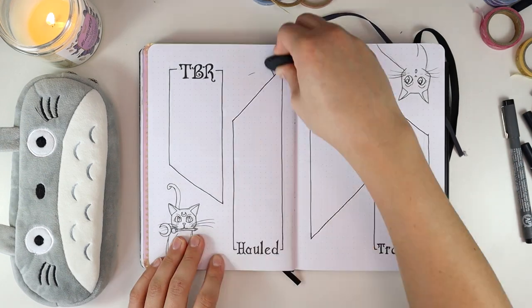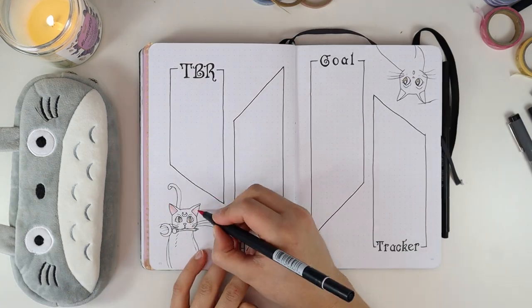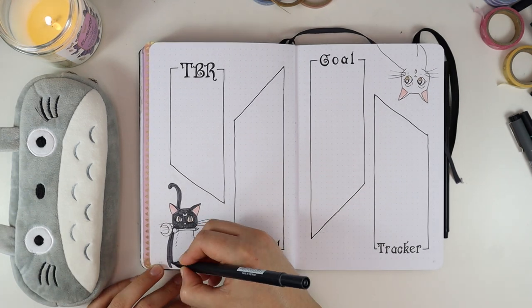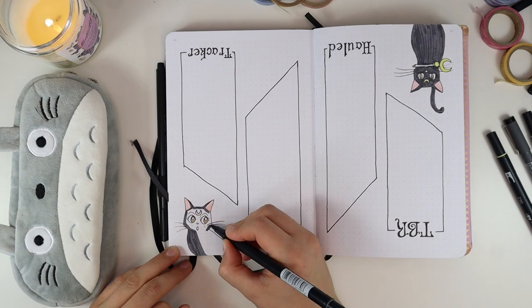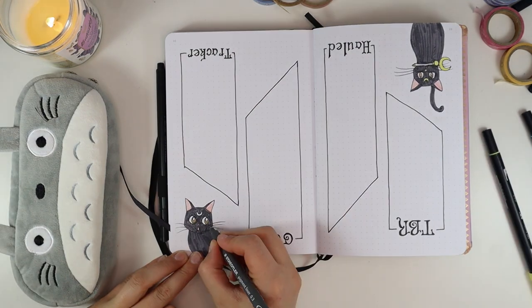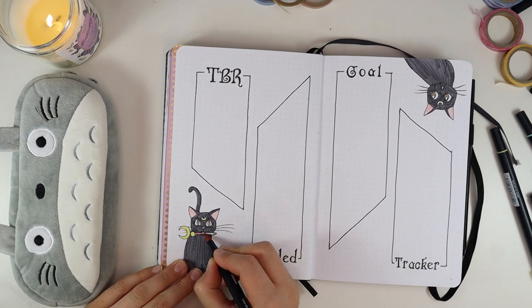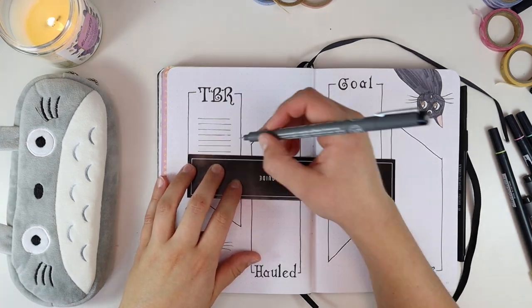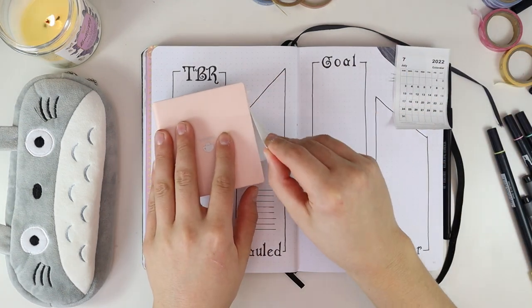These boxes with their diagonal cutoffs serve a dual purpose — they section off my different lists, but I also thought they were very reminiscent of the manga. If you've ever read a manga, it's very much like a comic book with scenes in different boxes, so I really wanted to tie in that manga element. Sailor Moon was first and foremost a very successful manga series, so I love how I was able to bring the spirit of the manga into my spreads this month.